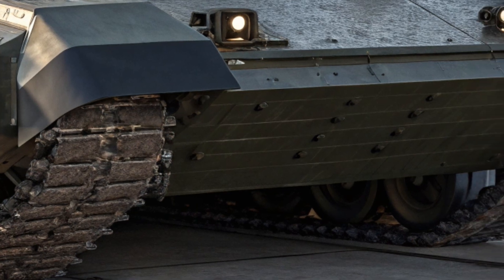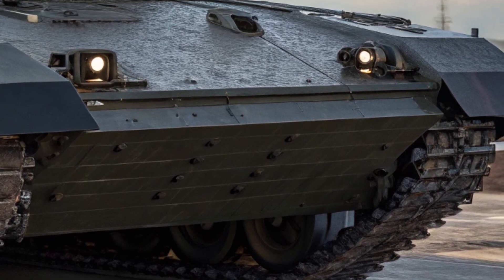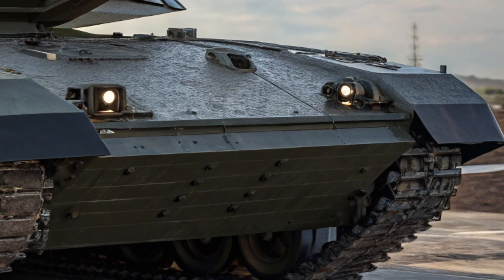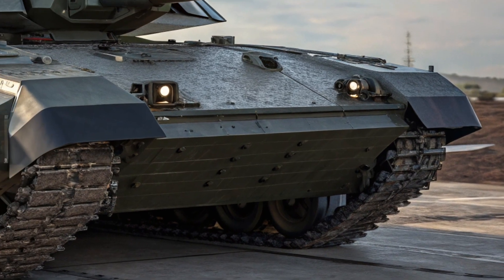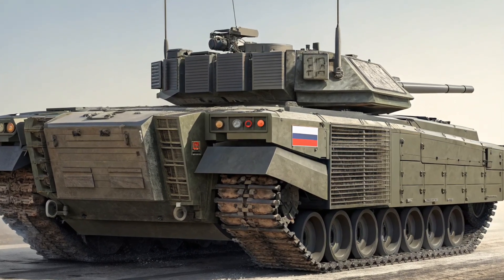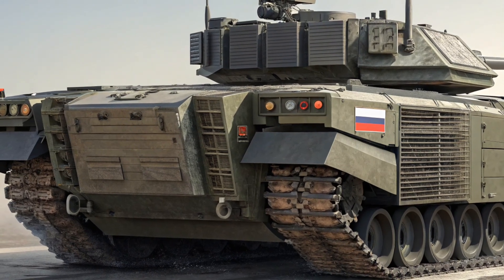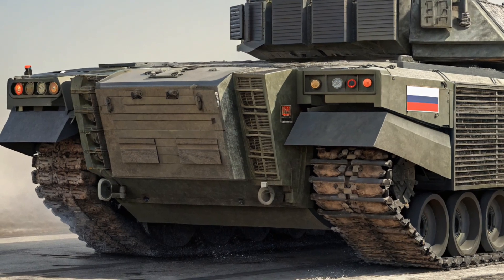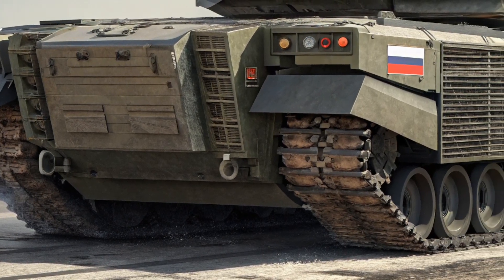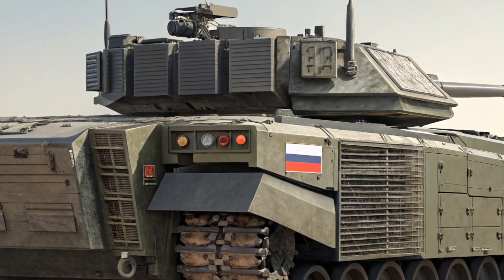Safety is one of the T-14's core strengths. The unmanned turret means that the most vulnerable part of the tank is no longer occupied by humans, greatly reducing crew casualties in case of a direct hit. The crew's armored capsule is made of reinforced composite materials, designed to withstand penetrations that would be fatal in other tanks. On top of that, the Armata comes equipped with the Afghanet active protection system, capable of detecting, tracking, and destroying incoming projectiles like anti-tank guided missiles and RPGs.